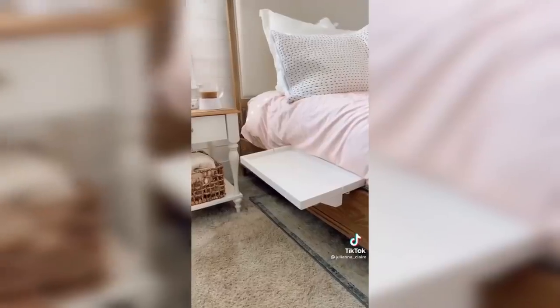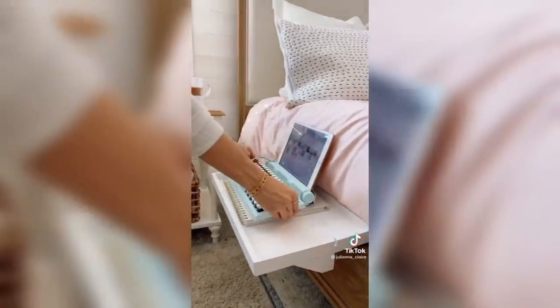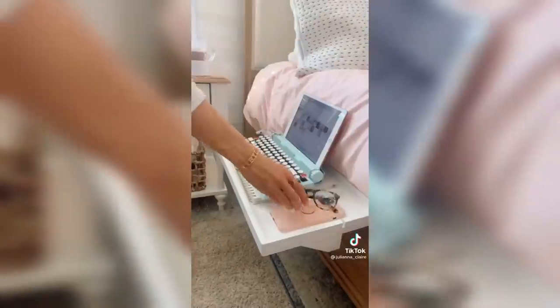Simply turn and lift to remove. If you work from home, the bedshelf is for you. It takes seconds to install and it fits your computer, phone, and other essentials to work from your bed. This item is also perfect for small space living.